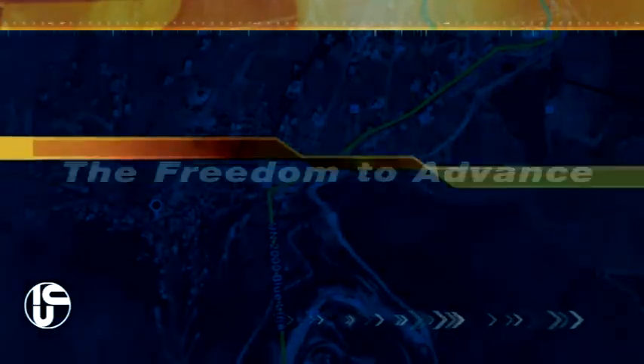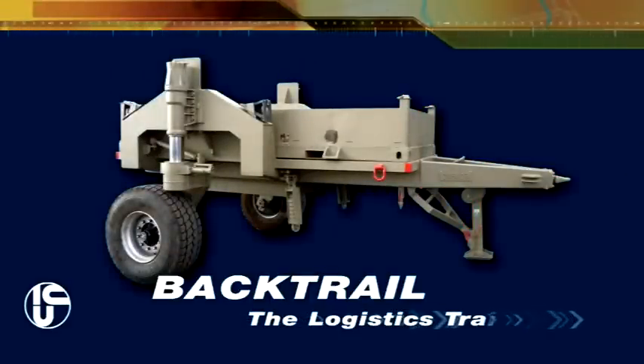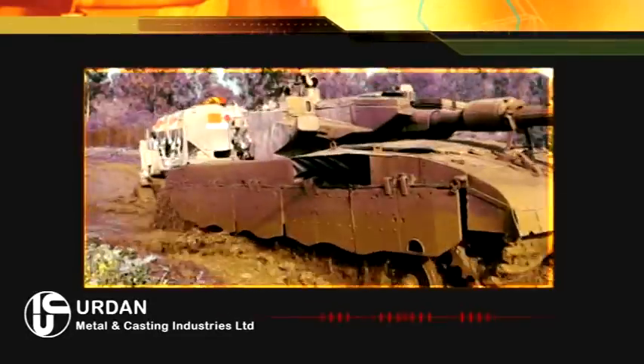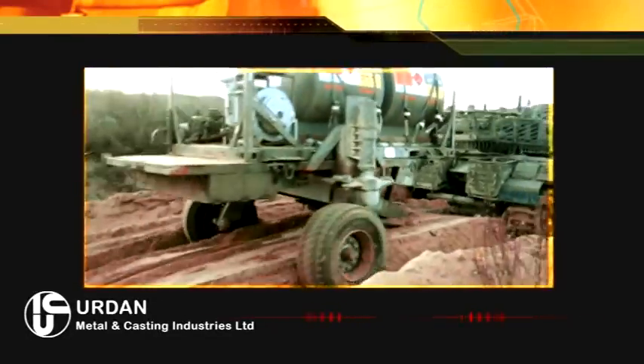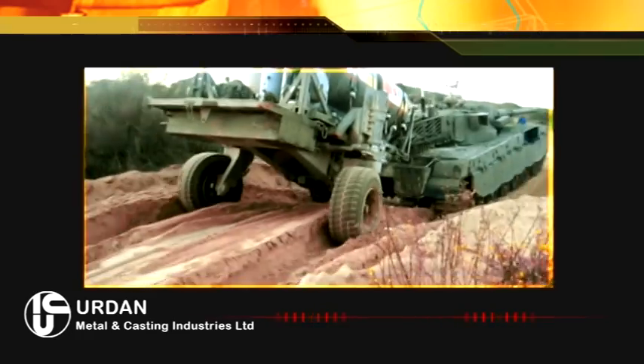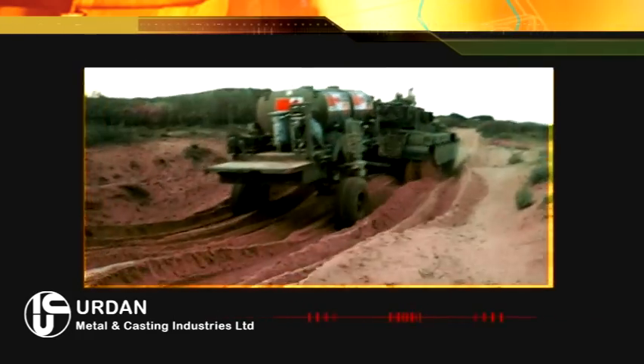To meet this need, Urdan proudly presents Backtrail, the logistics trailer. Now, armored forces can take their supplies with them. Urdan's Backtrail is an easily towed logistics trailer that goes anywhere a tank or APC does.